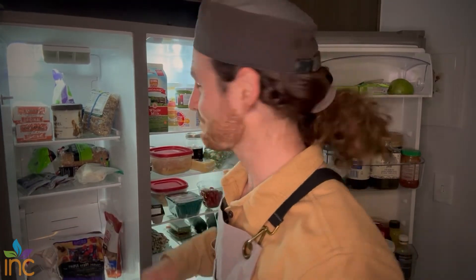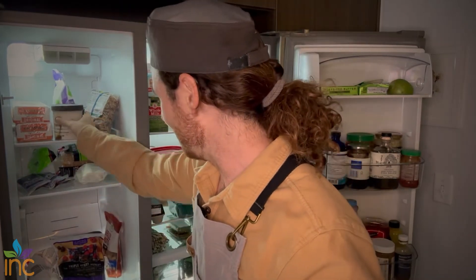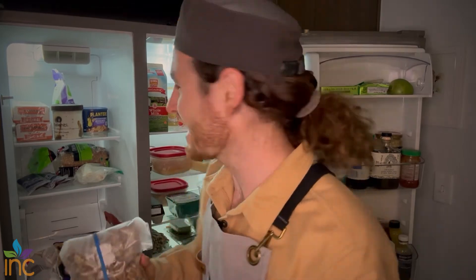First thing you might see is, yes — ice cream. I am a dietitian, but I love ice cream. Nuts — I do keep nuts in the freezer. Technically, it's the best way to store them; you don't have to, but it's the best way to preserve nutrients and the fatty acids.